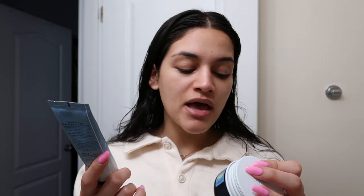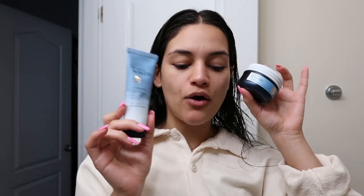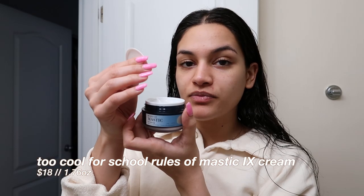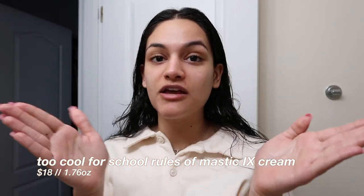As far as moisturizers, they have two in the line: the IX Enhancer Recovery Balm and the IX Cream Intensive Moisturizer. I feel like the recovery balm is good for nighttime and the cream is good for daytime — if you know more than me, definitely let me know! I used both last night just to see, but I think I'm just going to go in with the cream today.